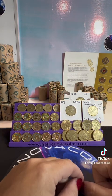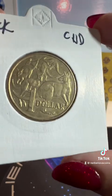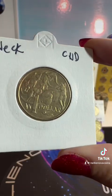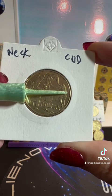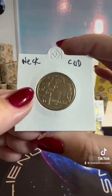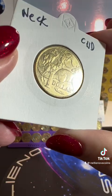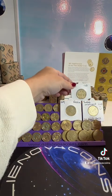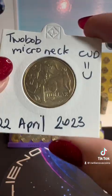In the one dollar range, we got a neck cud — you can see there is extra metal on the neck here, so that's a neck cud on a one dollar Mother Ruse from 2015. No missing leg on that one.